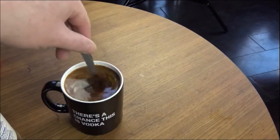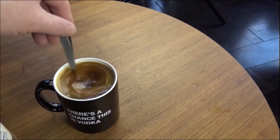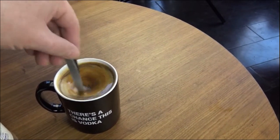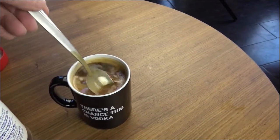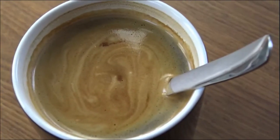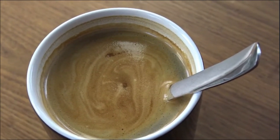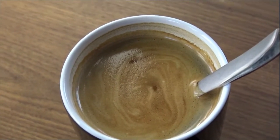I can already see there's a layer forming on top — I'm not sure what that layer is. The ingredients say 100% coffee. And here it is — this is what it looks like. Actually it looks like it could come right out of a coffee shop. Look at that nice layer of foamy stuff. It looks good.